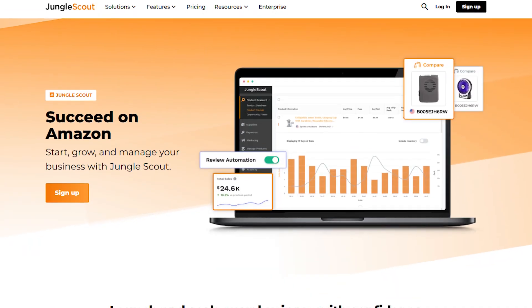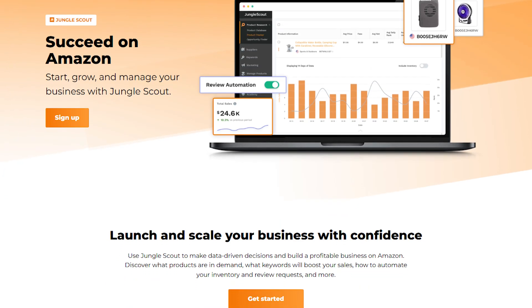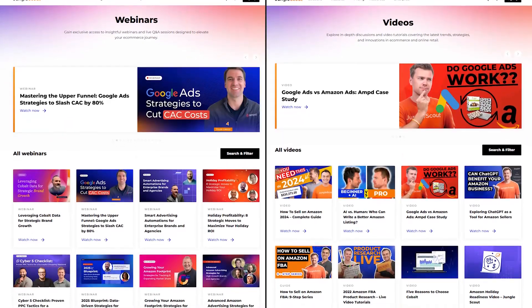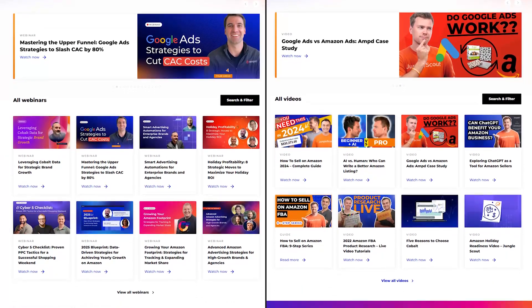These are just a few of the tools Jungle Scout has, but they're the ones I've found the most useful so far. Whether you're just starting out or trying to grow your business, these tools really help make things easier. And if you ever get stuck, they've got tutorials and a community to help you figure things out along the way.